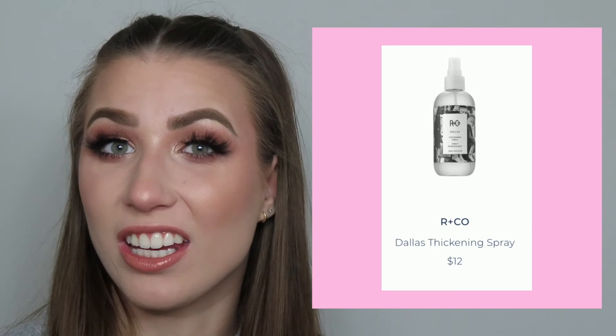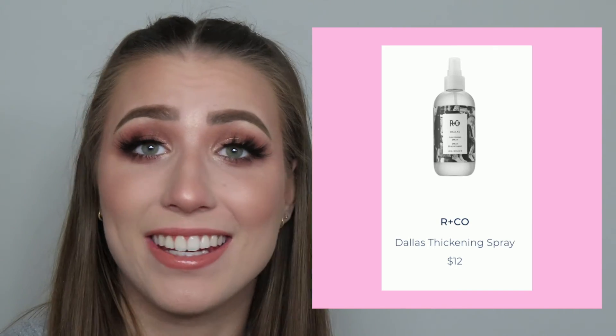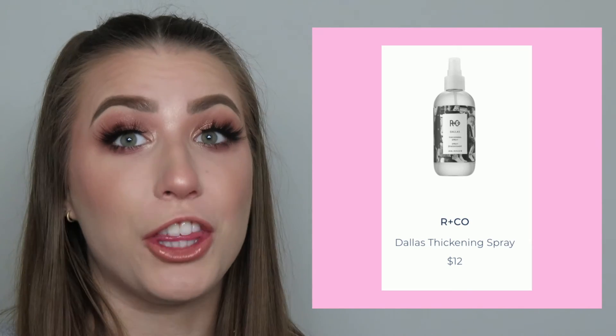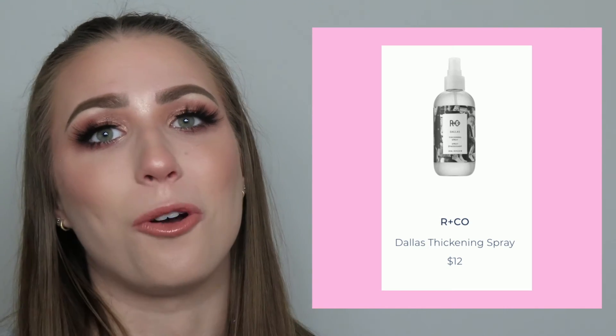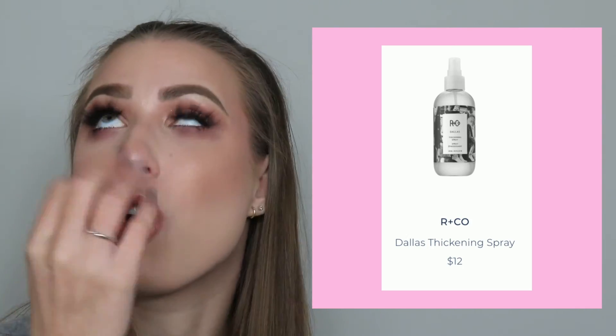And in conjunction with that, I love using the Arnco spray — the thickening spray from the Dallas collection. Let me tell you, if you have fine thin hair that's kind of stuck to your head, it's flat, it's dull — the thickening spray is going to bounce it up a little bit and I'm obsessed. It is so, so good. So if you're looking for something to floof up the hair, those two products together are fantastic.